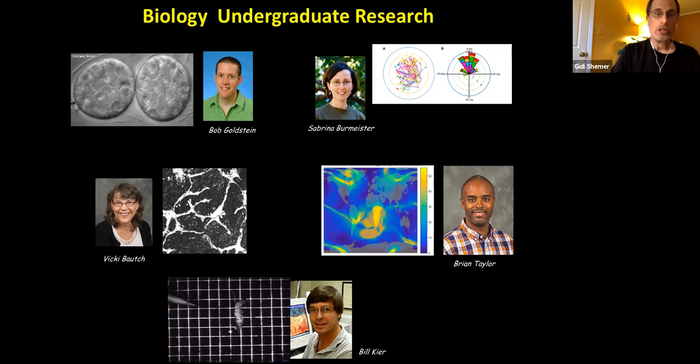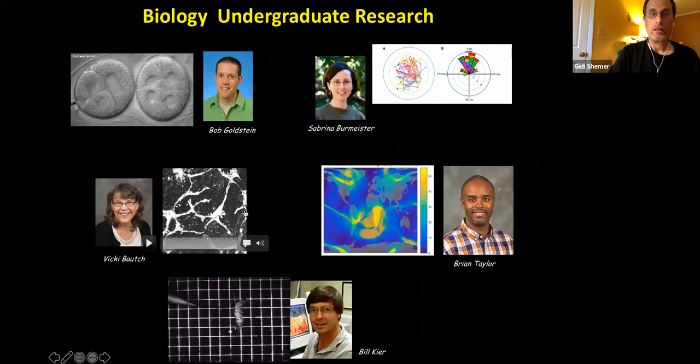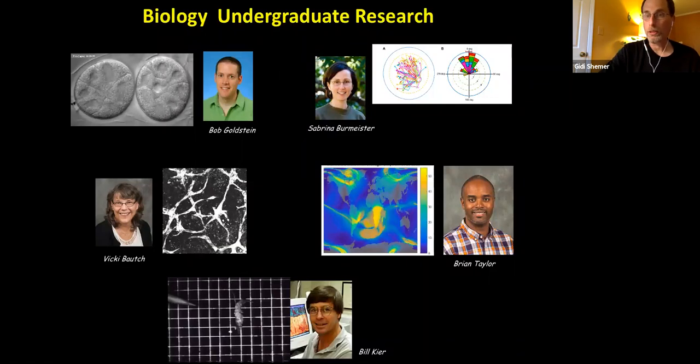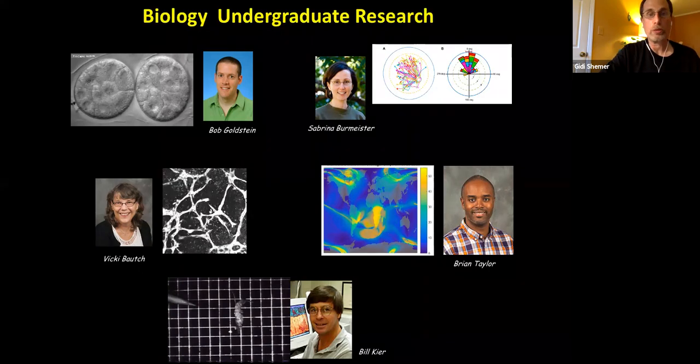Dr. Vicky Bouch studies angiogenesis — the formation of blood vessels. She watches blood vessels that move, growing capillaries on a petri dish, and studies their behavior: which genes are important for initiation of these movements, for branching, and so on.